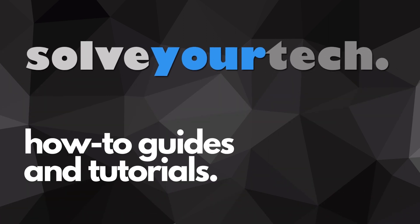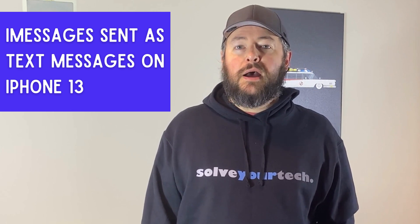SolveYourTech.com, your source for how-to guides and tutorials. Hi, I'm Matt from SolveYourTech.